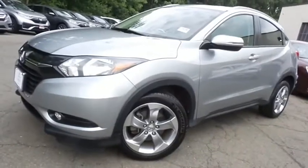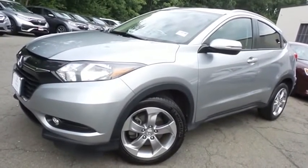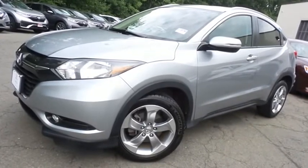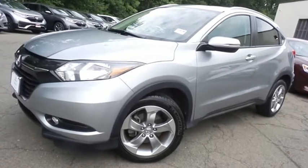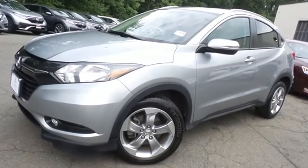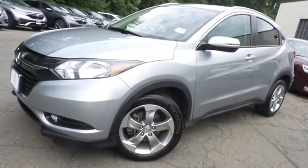Come down to Honda of Nanuet today and test drive this gorgeous, fully loaded, extra clean, fuel-efficient 2017 certified pre-owned Honda HR-V EXL all-wheel drive, with a navigation system, Bluetooth, reverse camera, blind spot camera, and only 36,000 miles.